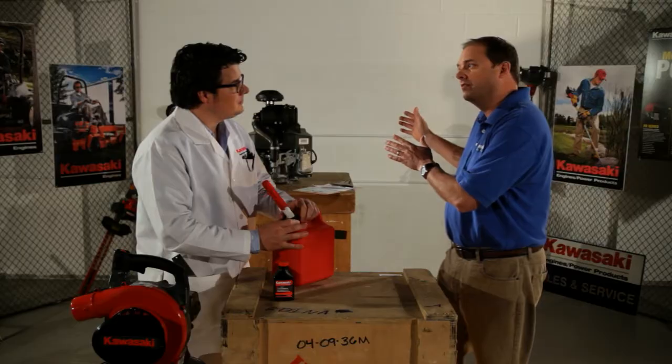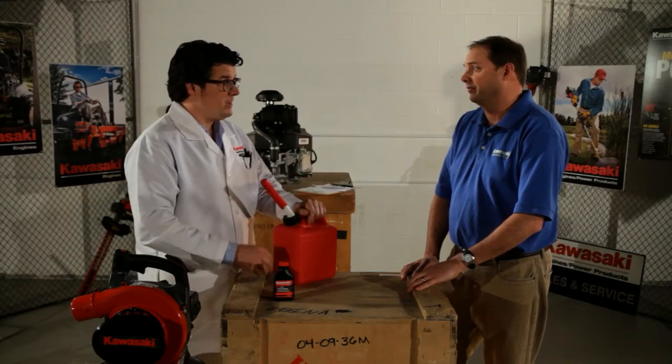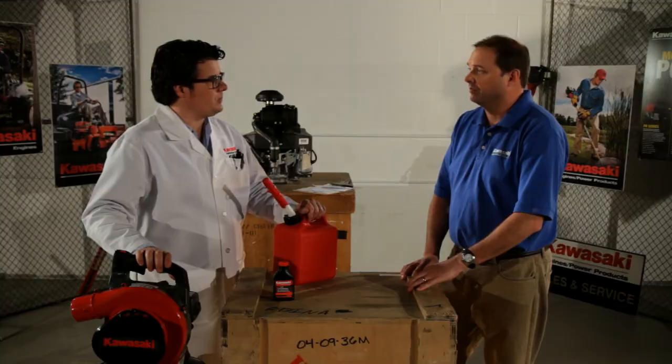It's 89 octane for a commercial cutter who uses it every day versus 87 octane — the cost savings could be substantial. Even more if you're looking at that bottle of fuel. We don't need that bottle of fuel. All we ask is that you use that good, fresh 87 octane fuel, and you will be good to go in our Kawasaki equipment.